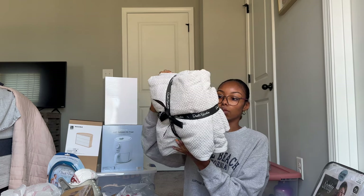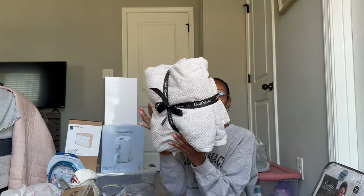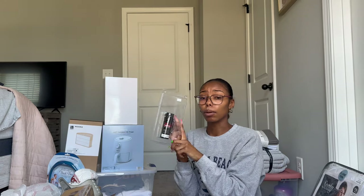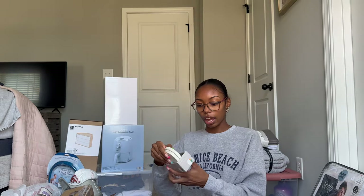Towels are definitely a necessity. These are from HomeGoods and the set comes with two regular towels, two hand towels, and two face towels in gray for $20. From Aldi's, I got a kitchen towel set and makeup remover towels — I got those at TJ Maxx for $5.99 and they're the best for washing your face. I also got scrubber dishcloths from Aldi's and silk pillowcases that come with an eye mask.